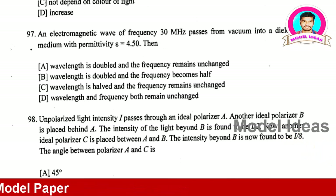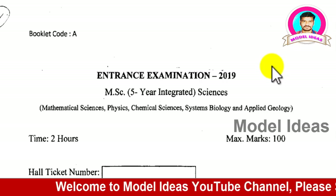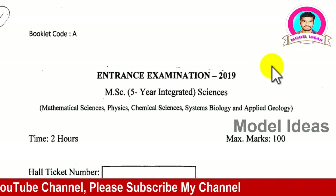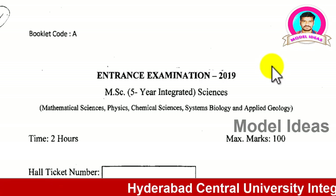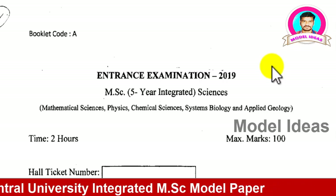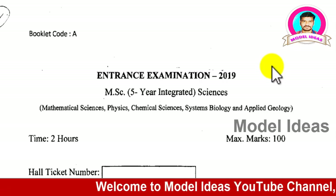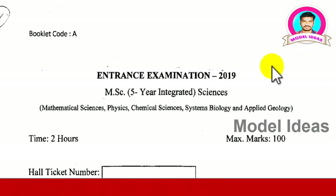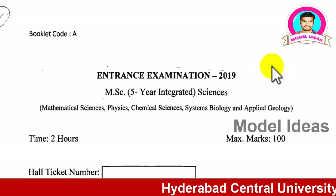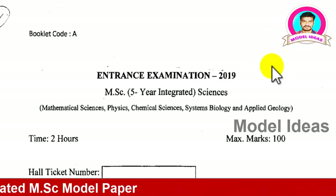I hope you understood the content well and have a sense of the difficulty level of the Hyderabad Central University questions. Check whether the questions are from intermediate first year, second year, or school background, and read the relevant books. I hope all of you get a seat in Hyderabad Central University — it is a great platform to build your career. If you have doubts, ask me. Please subscribe to my channel, share it with friends, and watch my next videos. Thank you, bye bye.